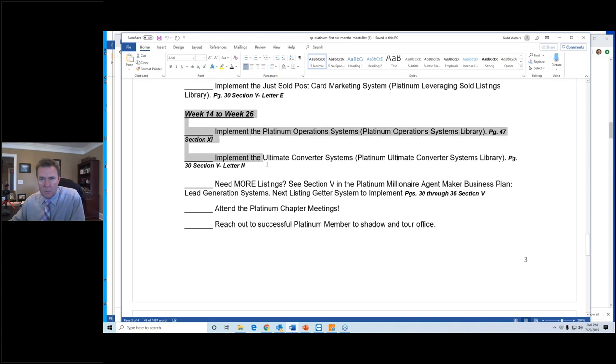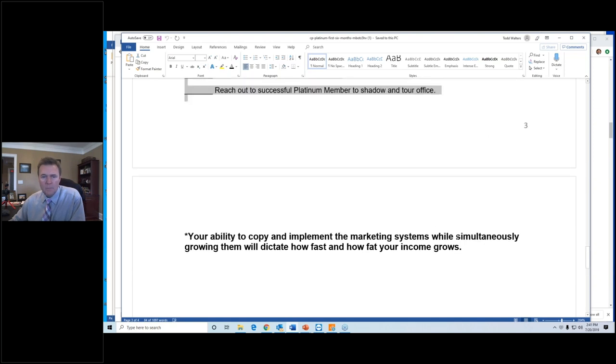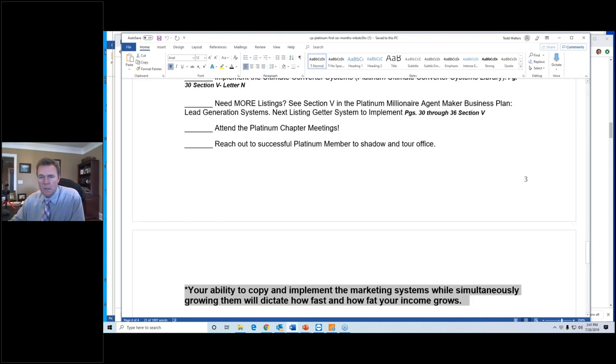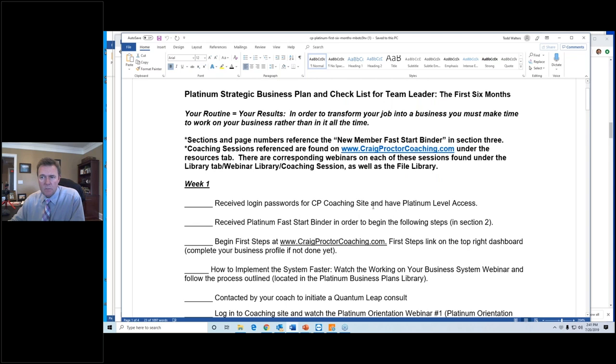Weeks fourteen through twenty-six: we're going to get better at the operational side of the business — your contact management system, your CRM, and pre-selling. Pre-selling prospects to do business with you, because you're going to be generating business from a lot more strangers in addition to referrals, sphere, and people familiar with you. We'll end today with this quote: your ability to copy and implement the marketing systems while simultaneously growing them will dictate how fast and how fat your income grows. Read the business plan, read the six months checklist — follow it and you'll be golden.